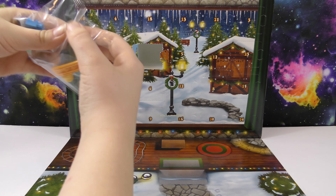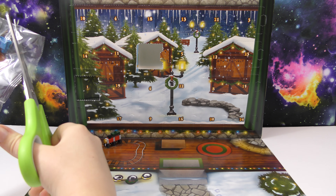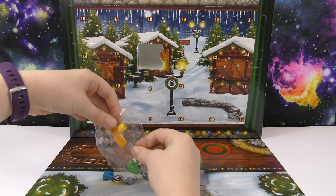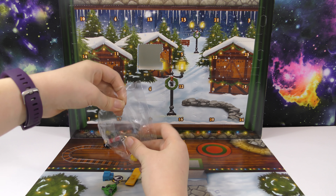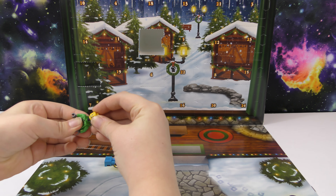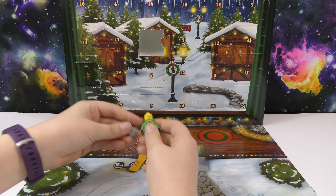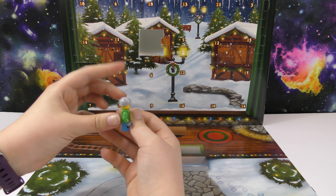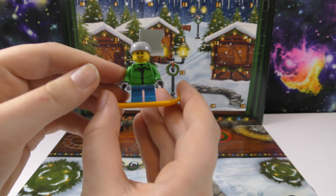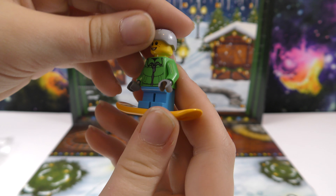In here we got a person. I'm afraid if I'm not careful the pieces will go flying everywhere. This one should be pretty easy to do — put on the head, legs, and the helmet, then put this on the snowboard. That's really cool — a green jacket and gray helmet, this is really neat.